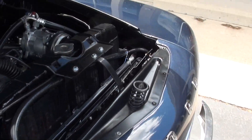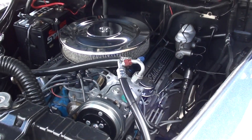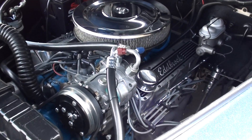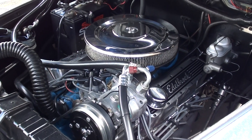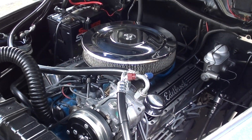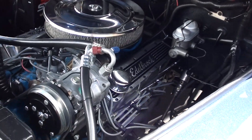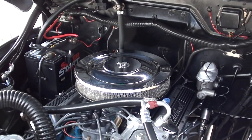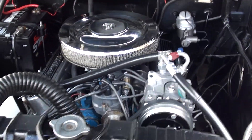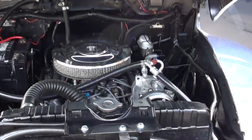Nothing crazy under the hood — it's a 302 V8 engine with a Holley four barrel, stock intake and exhaust manifolds. It does have the Mustang 2 independent front suspension with tubular control arms and rack and pinion steering. Does have front disc brakes. They've added air conditioning and it does work — blows cold. You can see the chrome air cleaner and the Edelbrock valve covers. Automatic transmission.